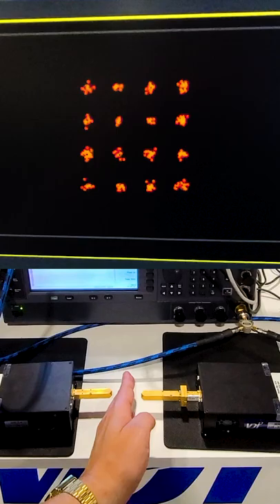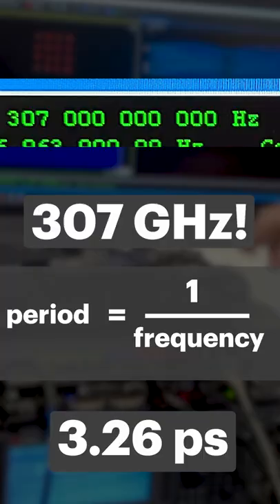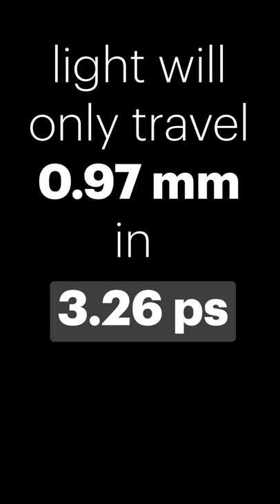This is an RF-modulated signal at 307 gigahertz. Quick math says that's a 3.26 picosecond period — so fast that in that amount of time, light will only travel 0.97 of a millimeter.